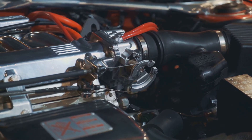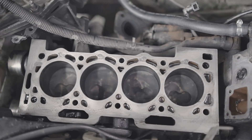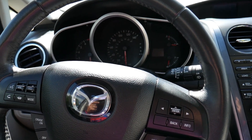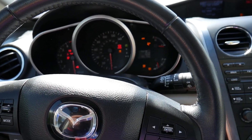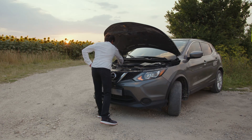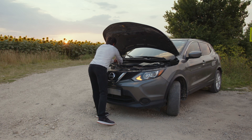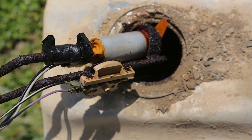Detonation knock can also happen when the engine has a lean air-fuel mixture — basically too much air and not enough fuel. This imbalance prevents the fuel mixture from burning properly and quickly enough, leading to multiple explosions in the cylinder, which creates the knocking sound. Several issues can cause a lean mixture, including faulty oxygen sensors, malfunctioning fuel injectors, a failing fuel pump, or a bad mass airflow sensor. These components all play a role in delivering the correct ratio of air and fuel to the engine. Fixing the root cause — replacing a sensor or repairing the fuel system — will resolve the knock.